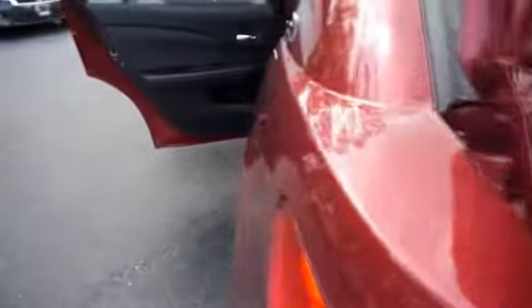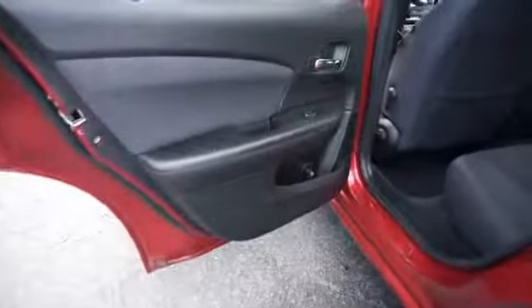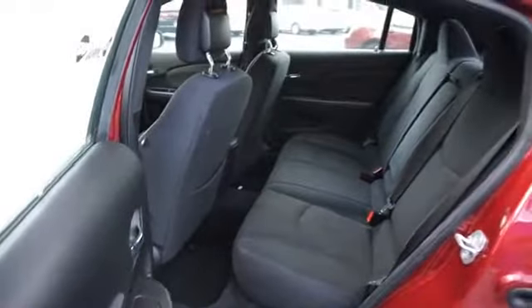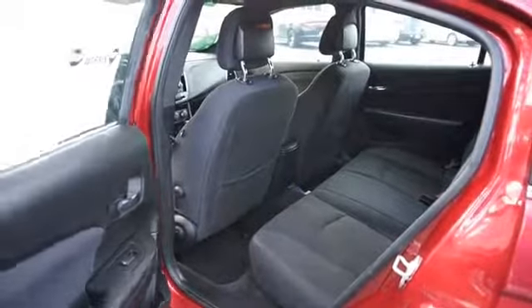On the inside you'll find an auxiliary input, steering wheel controls, child safety locks, cruise control, split rear seats, child restraint seats, air conditioning, power door locks, power windows, and power steering. Rest easy knowing this vehicle comes with a Carfax vehicle history report from Carfax.